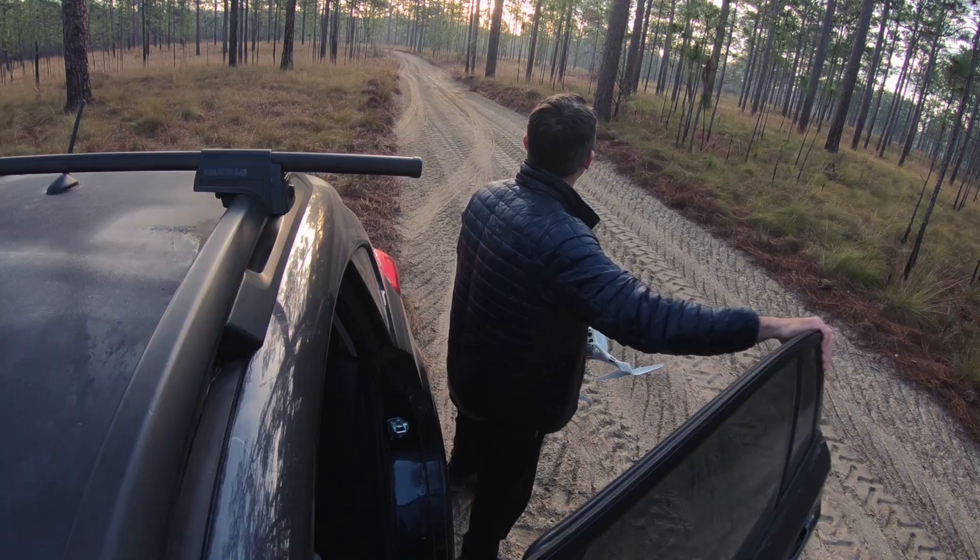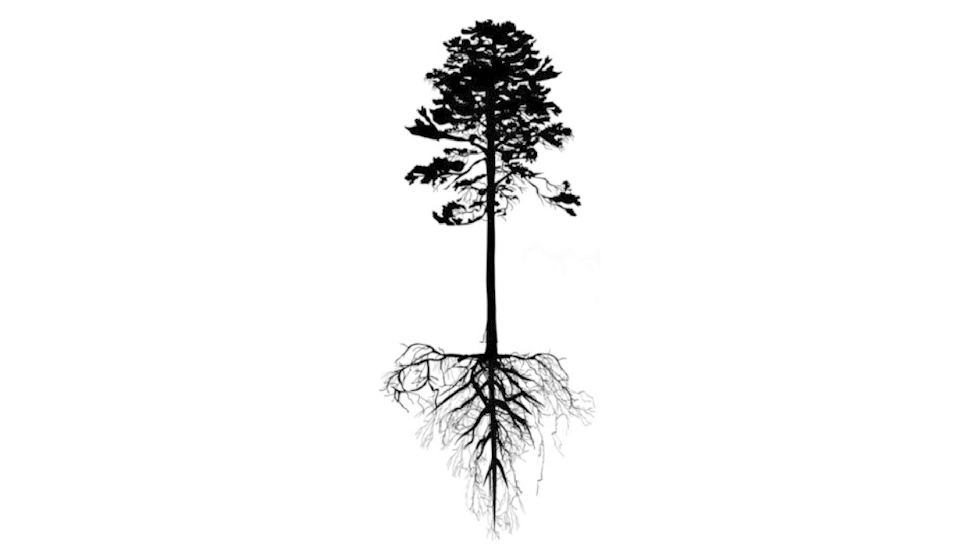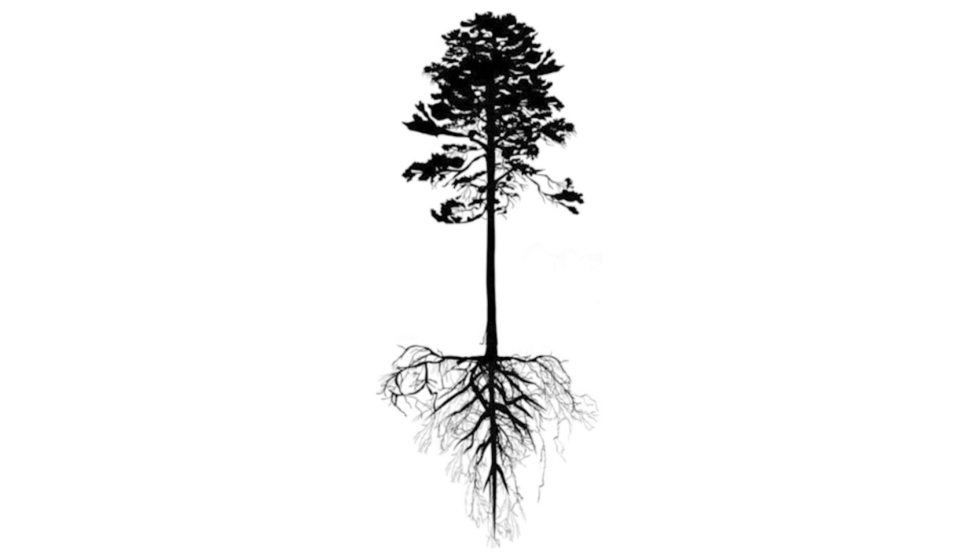Also, out in a habitat like this, it's super sandy. The water is not right at the surface. So these long leaves have tap roots that go down like 40 feet into the ground — that's amazing. They can tap into that water table way, way down there.